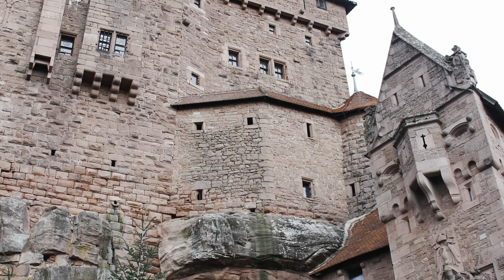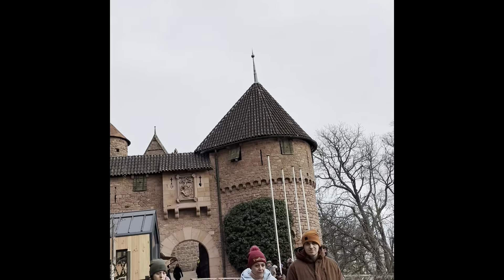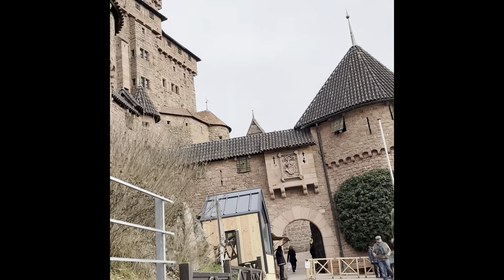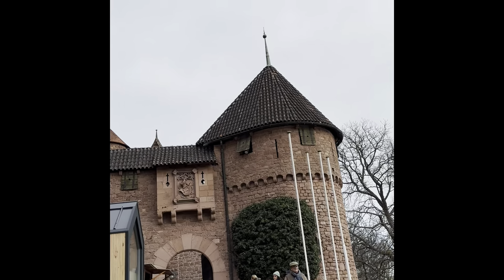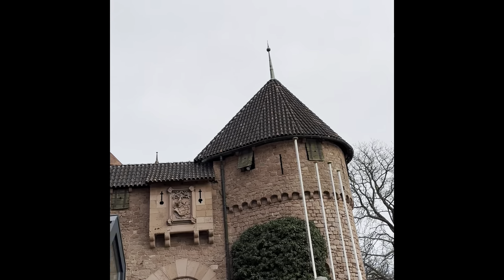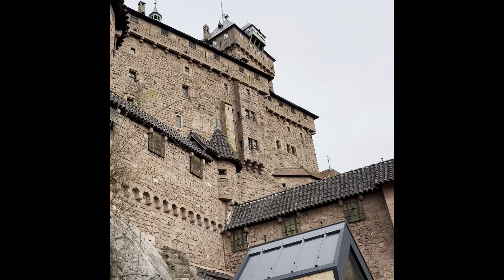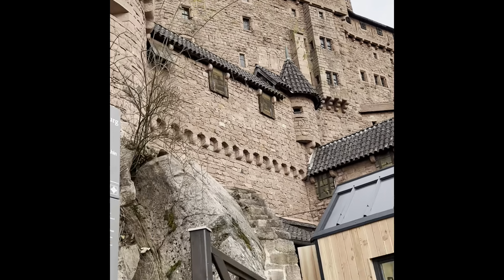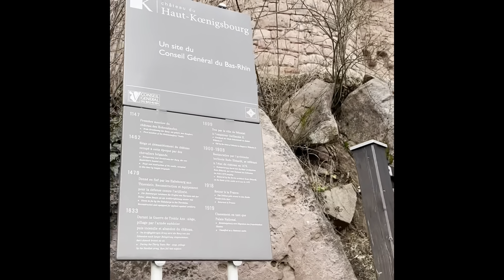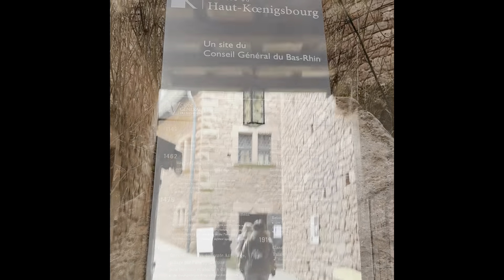From high atop the mountainside, the Château dates back nine centuries and has been the backdrop in a few Hollywood movies. What a panoramic view of the Alsace Plain, the Black Forest, and the Alps. The mountain fortress got its start in the 12th century. The castle sits about 700 meters high and in its day was the perfect observation outlook of the main commercial routes through Alsace.